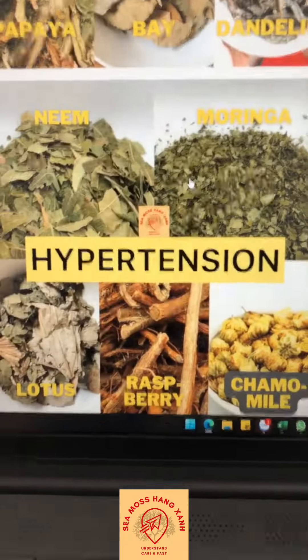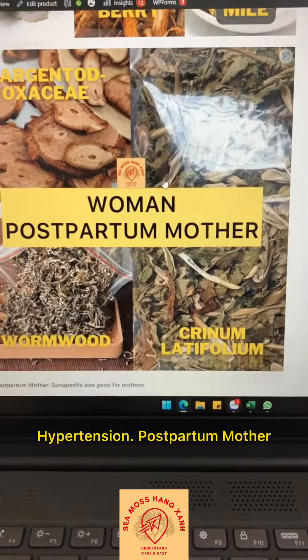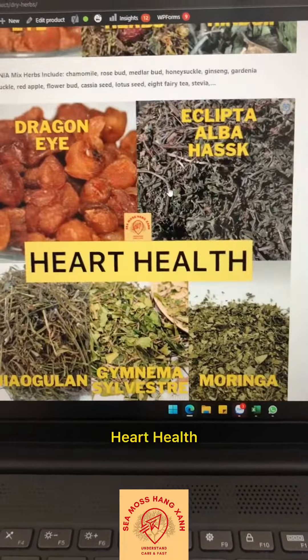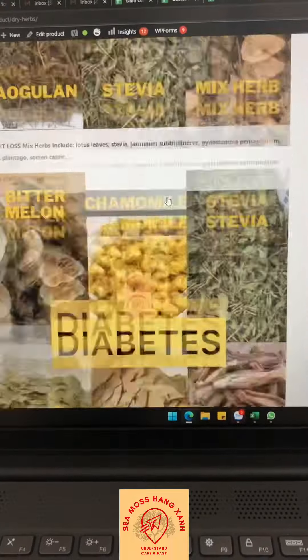We have cancer, hypertension, pulpitum motor, men's health, liver, insomnia, heart health, weight loss, and diabetes.